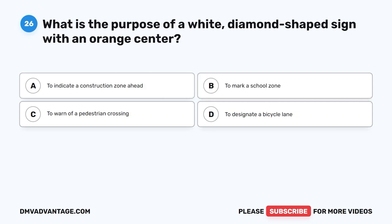Question 26. What is the purpose of a white diamond-shaped sign with an orange center? A. To indicate a construction zone ahead. B. To mark a school zone. C. To warn of a pedestrian crossing. D. To designate a bicycle lane.